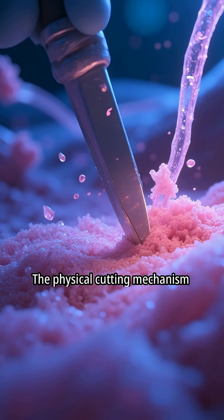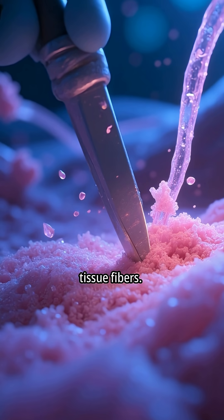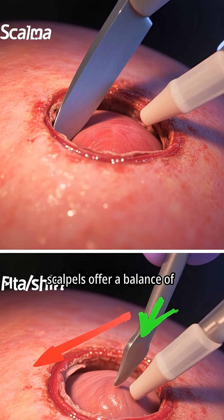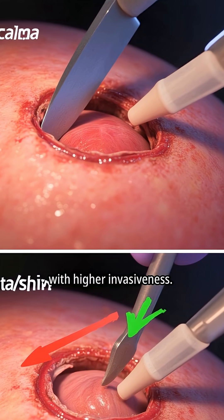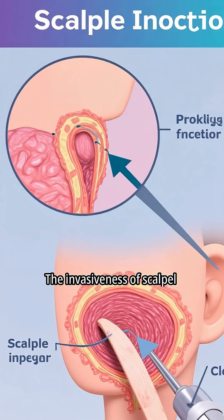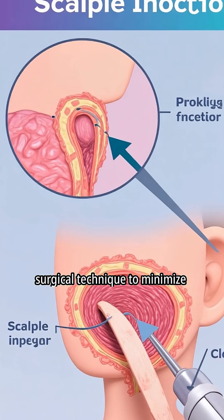The physical cutting mechanism of a scalpel involves direct contact and separation of tissue fibers. Compared to other methods, scalpels offer a balance of precision and control, albeit with higher invasiveness. The invasiveness of scalpel incisions necessitates careful surgical technique to minimize complications.